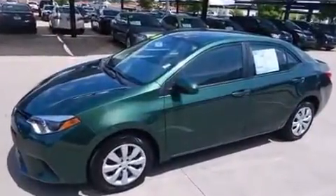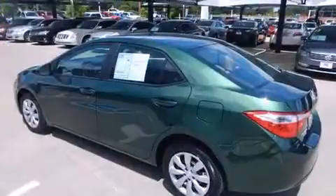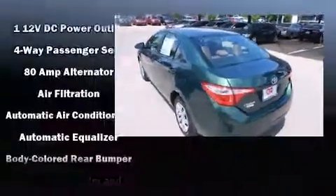Top features include front bucket seats, one-touch window functionality, a tachometer, variably intermittent wipers, power door mirrors and heated door mirrors, remote keyless entry, and a split-folding rear seat.